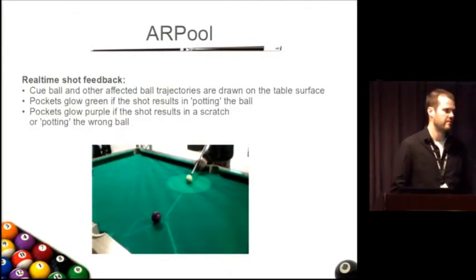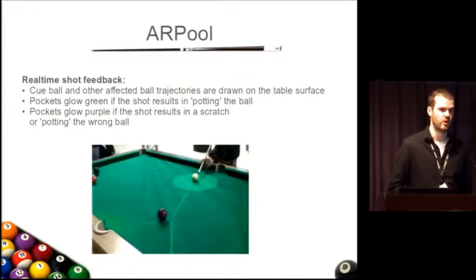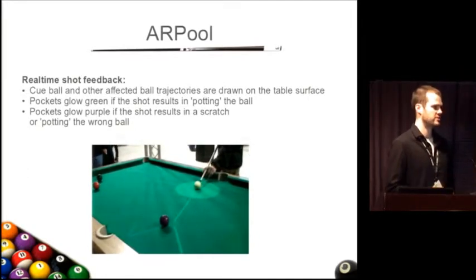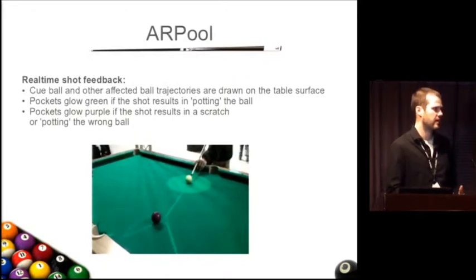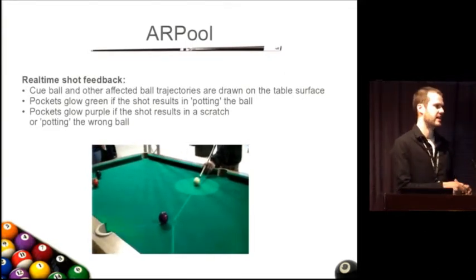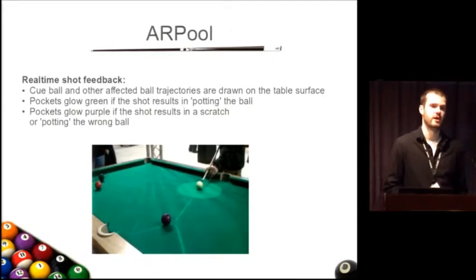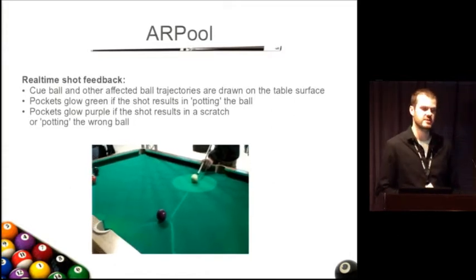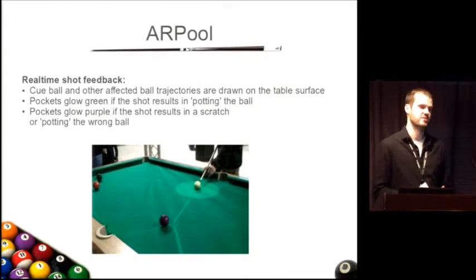The system measures the strike angle between the cue and the cue ball, then simulates using the physics simulator which other balls are going to be affected by that shot, and draws those trajectories down onto the table. One of the cool ways we provide feedback is that the pocket will actually glow green if the player is going to pot that ball. And if they're going to scratch — meaning sink the cue ball, which is not something you want in pool — the pocket will glow blue, providing feedback that it's not a shot you want to make.